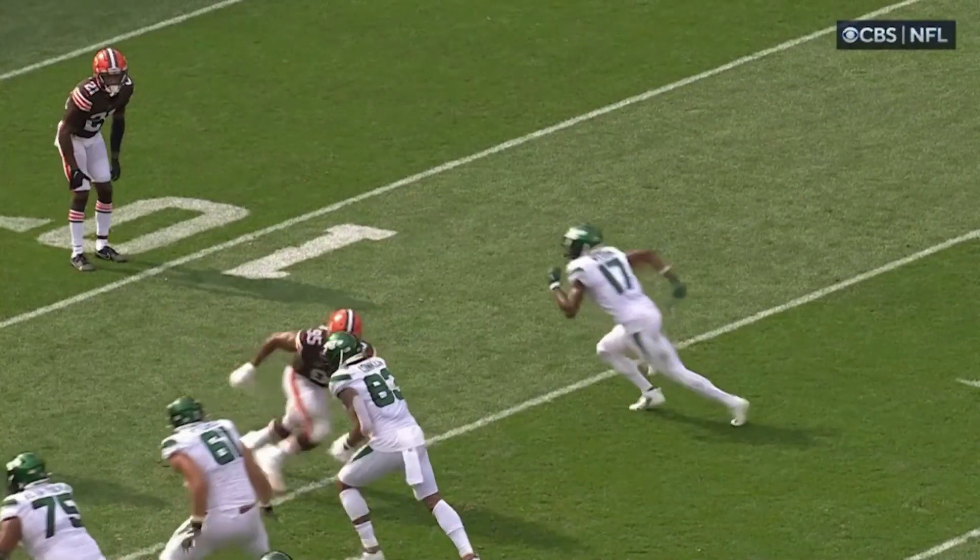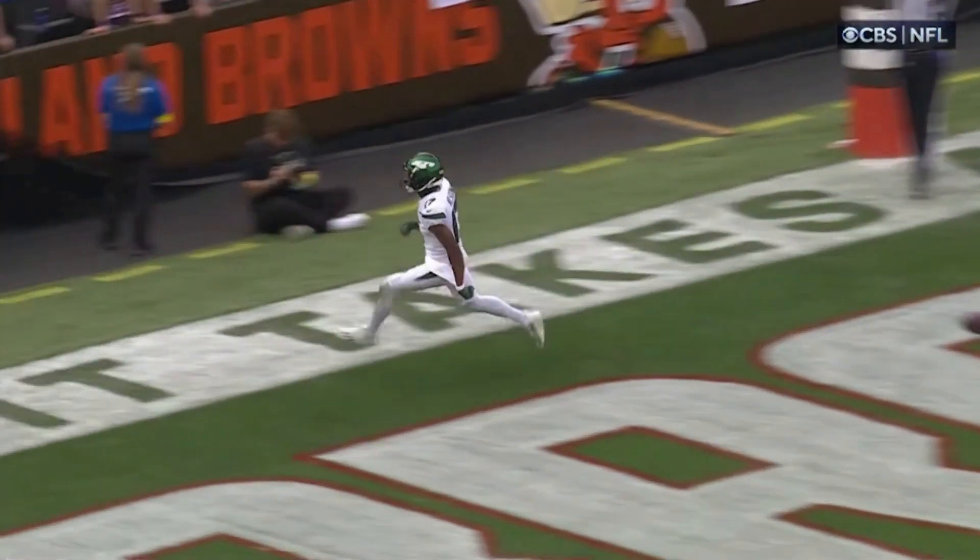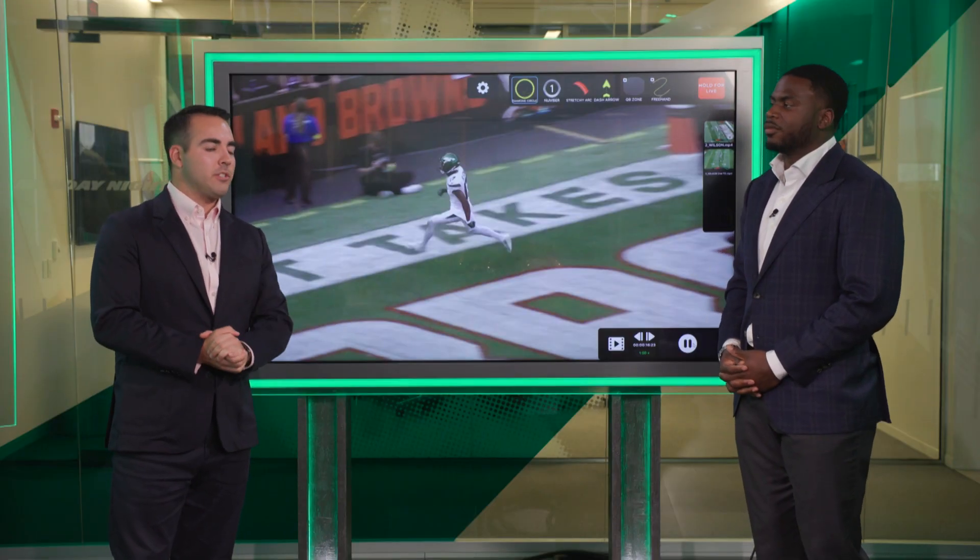And that right there, Garrett Wilson — the final touchdown of the day, and the first touchdown for the New York Jets. Great stuff as always, Q.